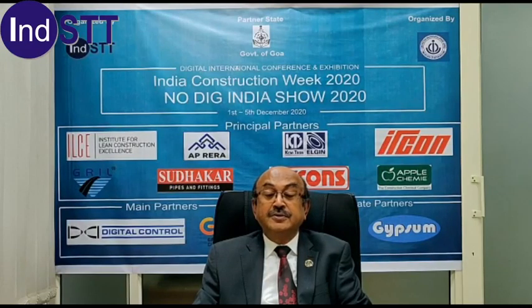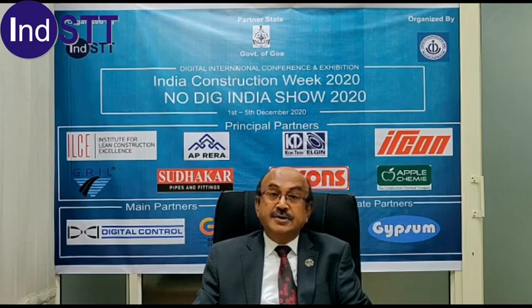I am so happy to announce that CSIR and CBRI have gone in for a very novel initiative, and this is to nurture the emerging technologies. They have set up a construction technology demonstration park at CSIR-CBRI Roorkee.